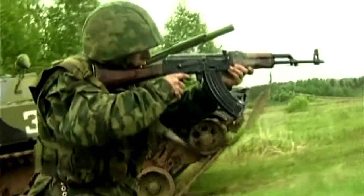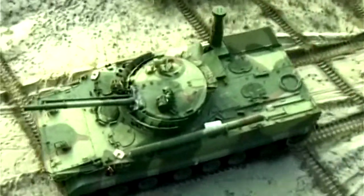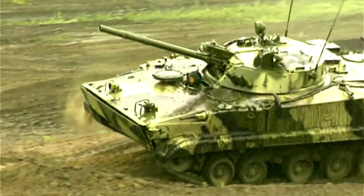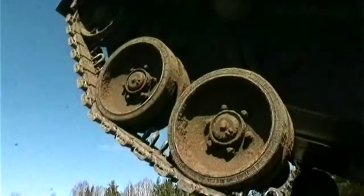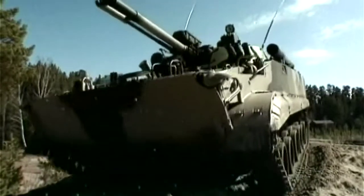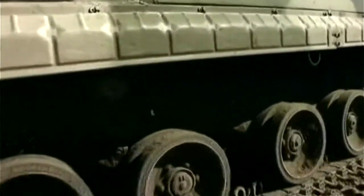Soviet military doctrine is all about massive fast attacks, and that makes all-terrain mobility a number one priority. The BMP-3 is designed to range up to 370 miles across some of the toughest terrain on the planet. Its all-terrain capability rates as high — it can handle rough terrain, especially difficult terrain, because it's a fully tracked vehicle.